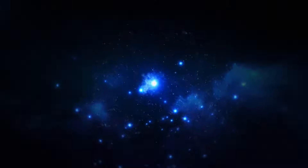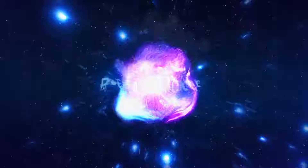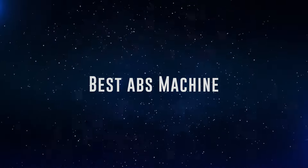We will pick a winner and notify him when we reach 5000 likes. Okay, so without further ado, this is our pick of the best ABS machines on the market right now.